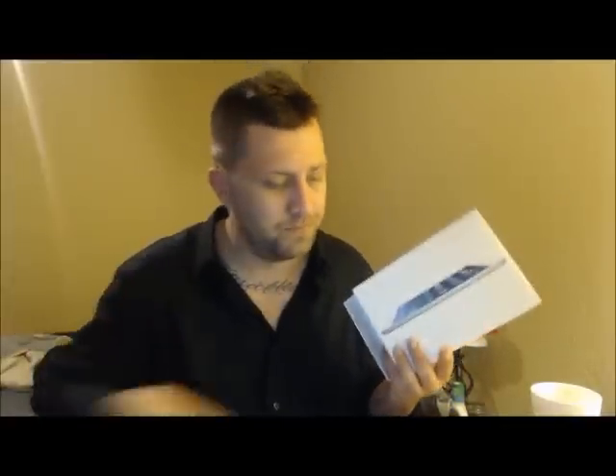Walmart did nothing — obviously. I was very upset. They took my name and number, said we'll talk tomorrow at 2. Walmart, $300 is a lot of money.